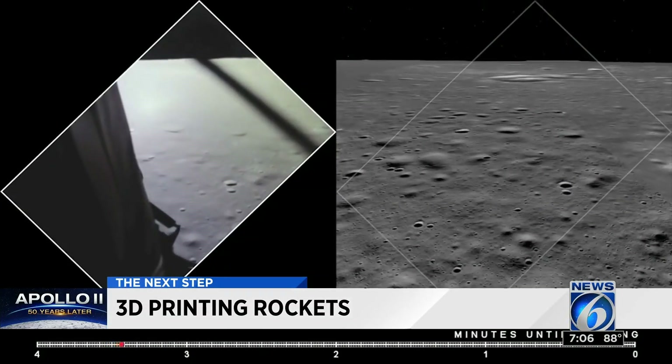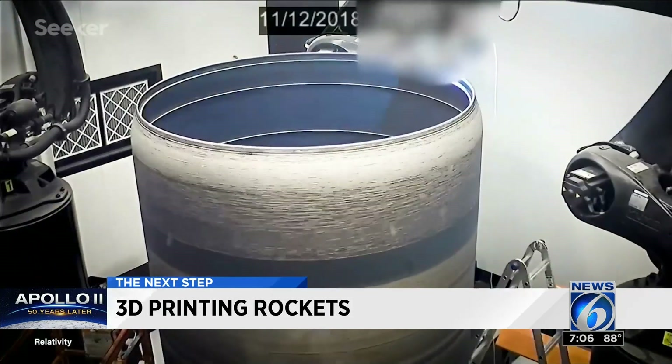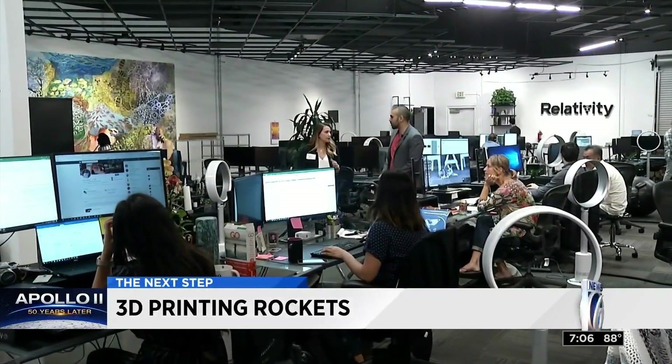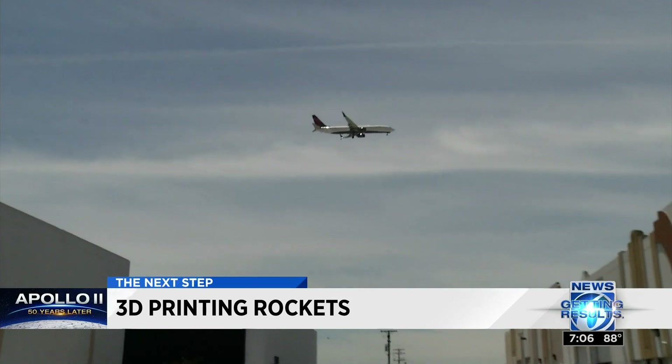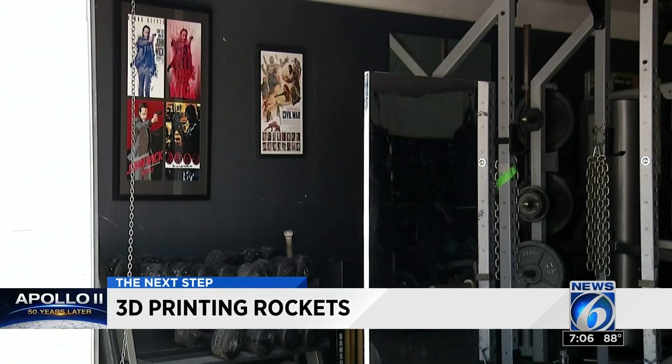The Apollo Lunar Descent engines were tested there back in the day, and we're really excited to build on top of that heritage — an incredible accomplishment for a company that started only four years ago with just two employees in a warehouse with the L.A. airport on one side and actor Keanu Reeves' kung fu studio on the other.